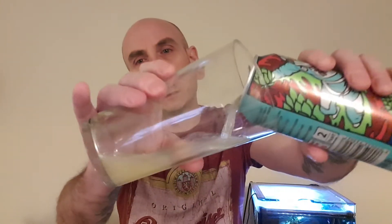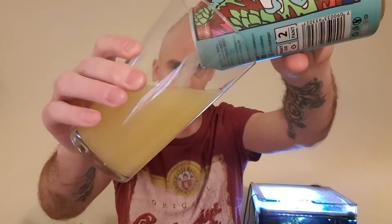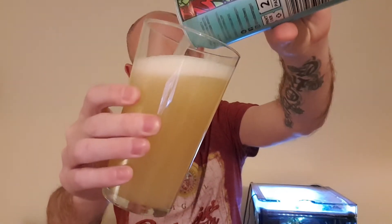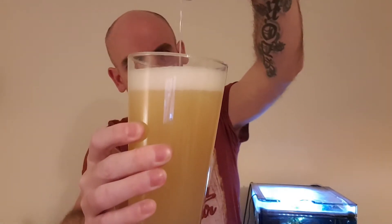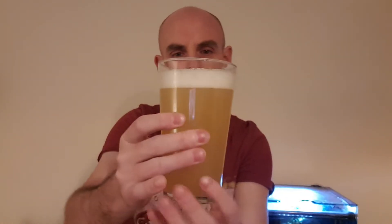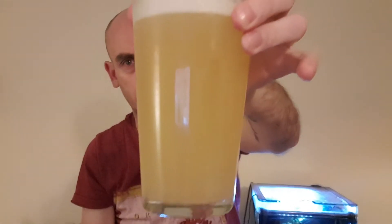Let's get her in there, going to pour the whole lot in. This sounds very well carbonated — very well carbonated. This glass is quite fresh out the dishwasher, still a bit warm, but the beer's chilled. Look at that — what a lovely color that is.